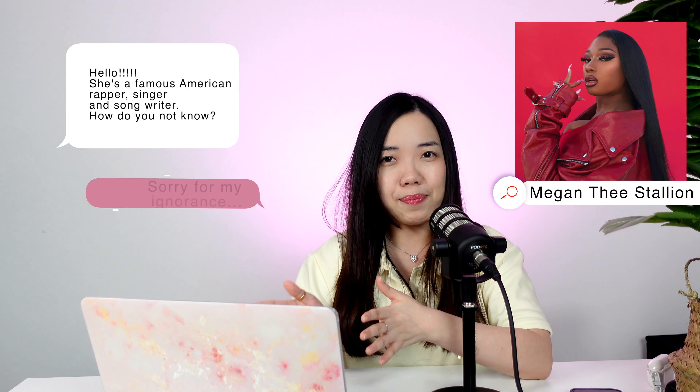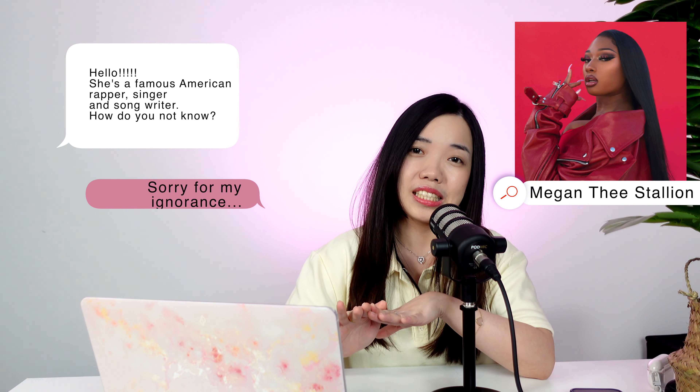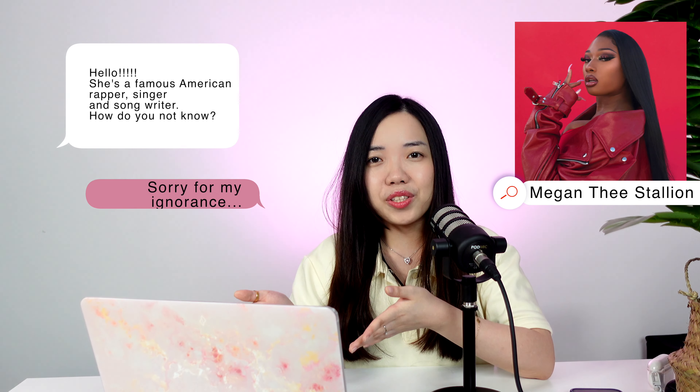Today I'm gonna react to Megan Thee Stallion's hot girl nighttime skincare routine. To be honest, I don't really know who she is. I just saw this on Harper's Bazaar last night and I decided I'm gonna react to her skincare routine. So let's get right into it.